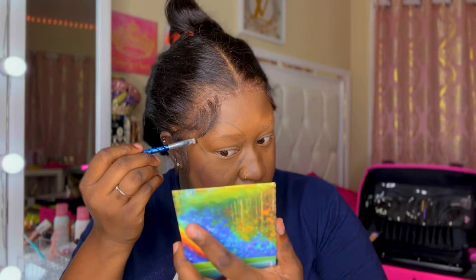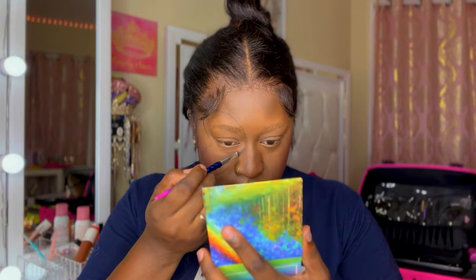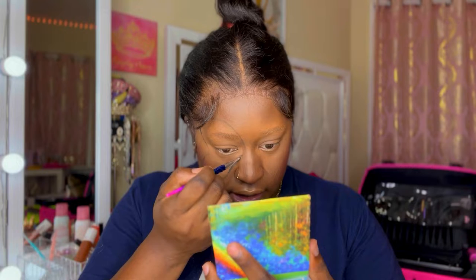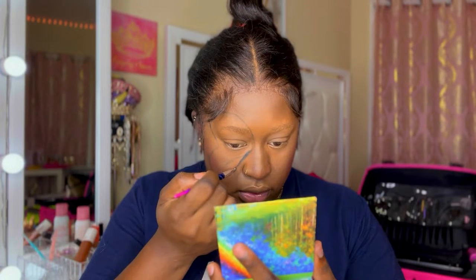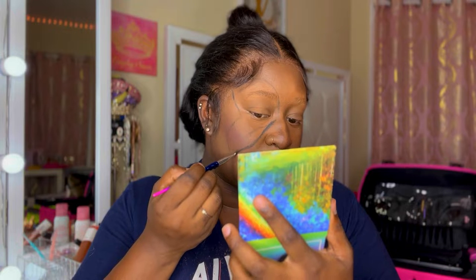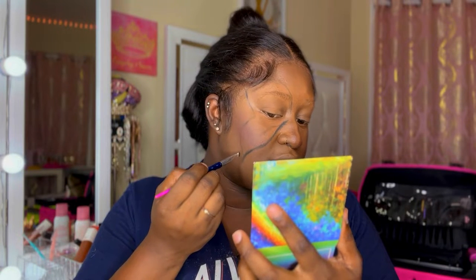The other side will be on camera, so I just need to show you guys the other one. Now that we've outlined that end, let's go ahead and pop it some. We're going to use the same black and thicken the outer line that we literally just drew. I haven't drawn face art in so long, so bear with me please — thank you.